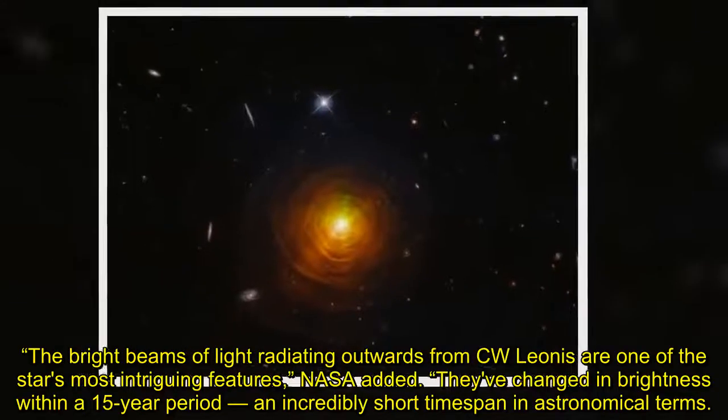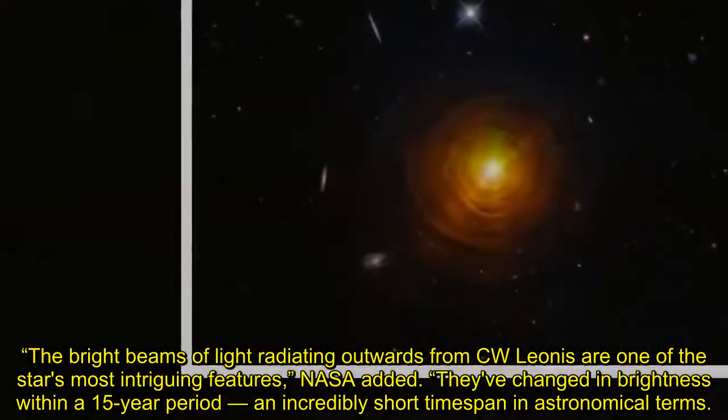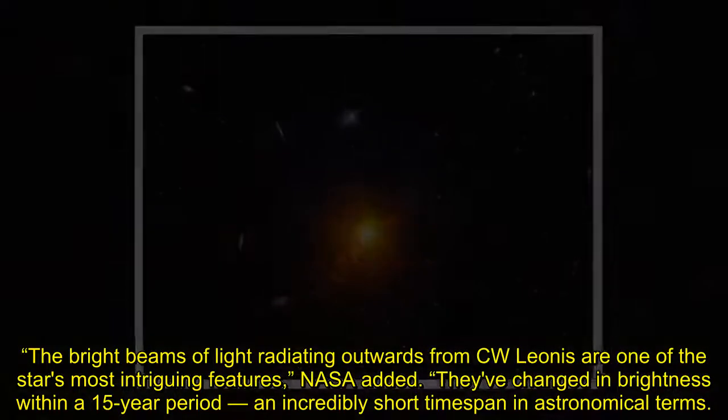The bright beams of light radiating outwards from C.W. Leonis are one of the star's most intriguing features, NASA added. They've changed in brightness within a 15-year period, an incredibly short timespan in astronomical terms.